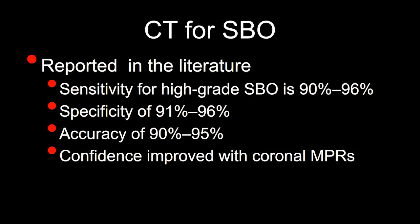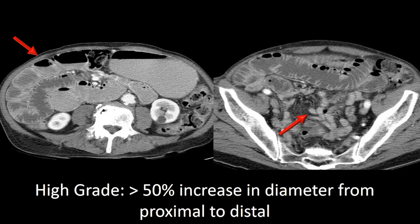CT is a really good test. In the patient who hasn't had recent surgery, CT for small bowel obstruction is sensitive, specific, and accurate — and even more accurate if you use coronal and sagittal multi-planar reformations. In the patient who's had recent surgery, it's less accurate because a small bowel ileus can mimic a small bowel obstruction in the early post-operative setting. Here's an example of a high-grade small bowel obstruction.